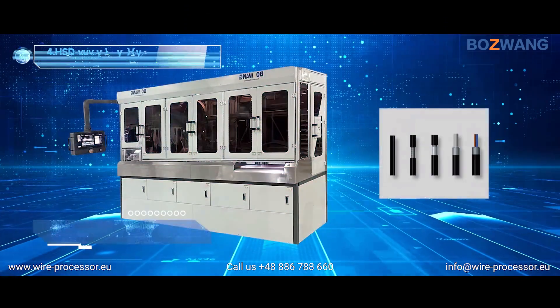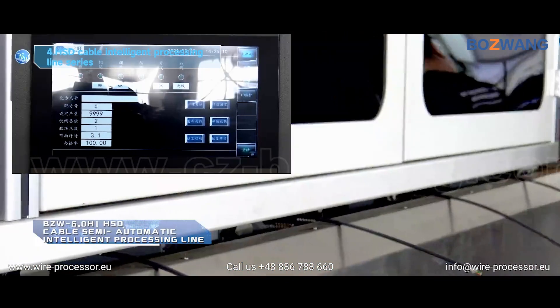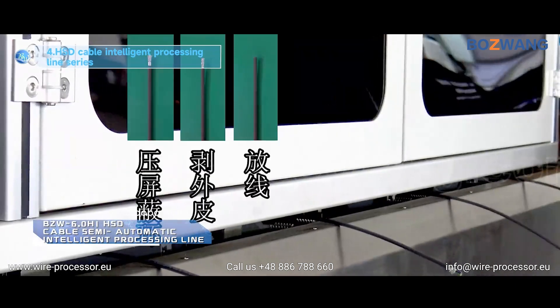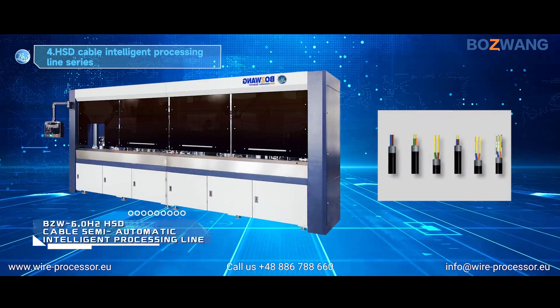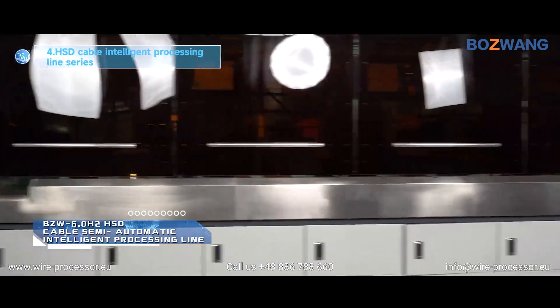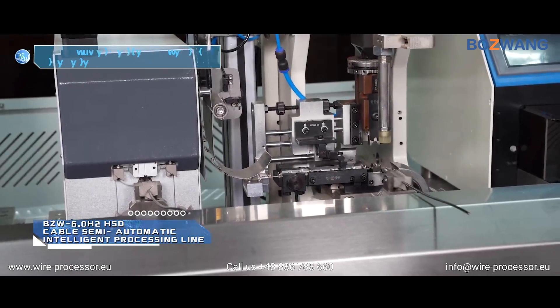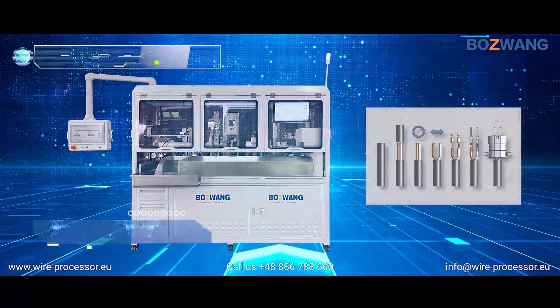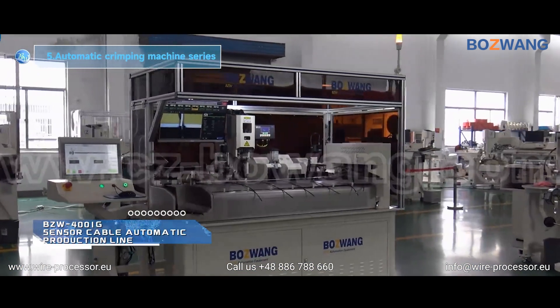BZW 6.0 H1 HSD Cable Semi-Automatic Intelligent Processing Line. BZW 6.0 H2 HSD Cable Semi-Automatic Intelligent Processing Line. BZW 4001G Sensor Cable Automatic Production Line.